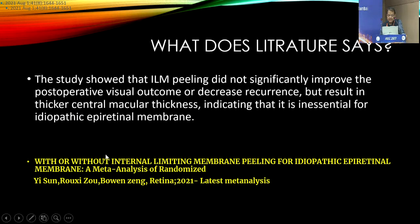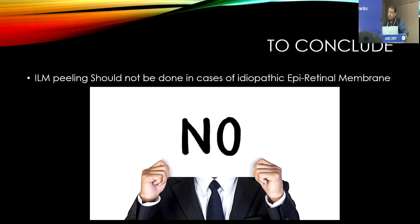This is a meta-analysis published in 2021 — the previous meta-analysis being discussed was from 2017, but this is 2021, with the same author. The study showed that ILM peeling did not significantly improve postoperative visual outcome or decrease recurrence, but results in thicker macular thickness, indicating that ILM peeling is inessential for idiopathic epiretinal membrane. I therefore conclude that ILM peeling should not be done in cases of idiopathic epiretinal membrane.